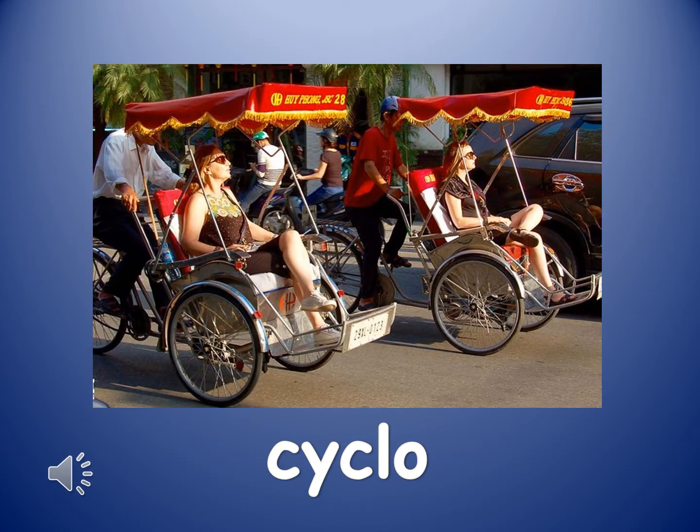The next word is cyclo. Cyclo. A cyclo is a three-wheeled vehicle which can be pedaled like a bicycle.